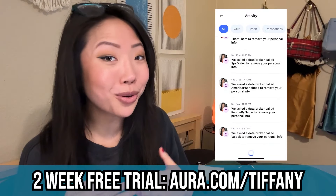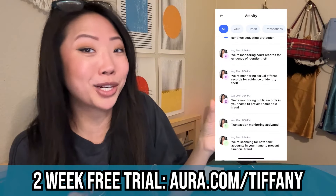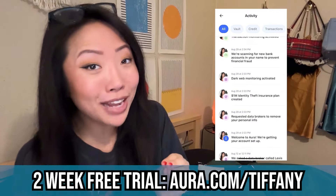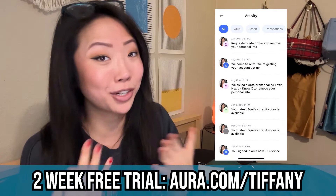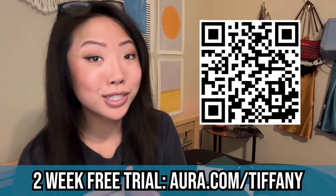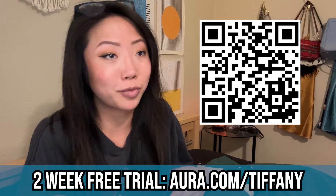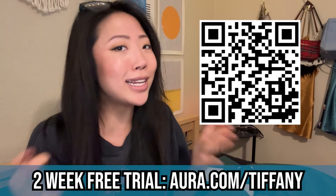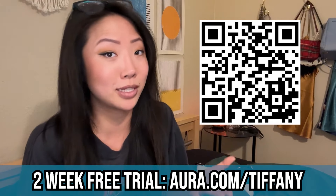I actually personally use Aura — I pay for a monthly subscription, and you can see my account right here where I'm getting notified that they've removed my information from another website. I pay for Aura not because they're the sponsor of this video but because I actually find the service incredibly valuable. Aura also has a ton of other useful features like a password manager, a VPN, anti-virus software, financial fraud protection, credit score monitoring, and identity theft protection — all wrapped into one package so you don't have to pay for eight different subscriptions.